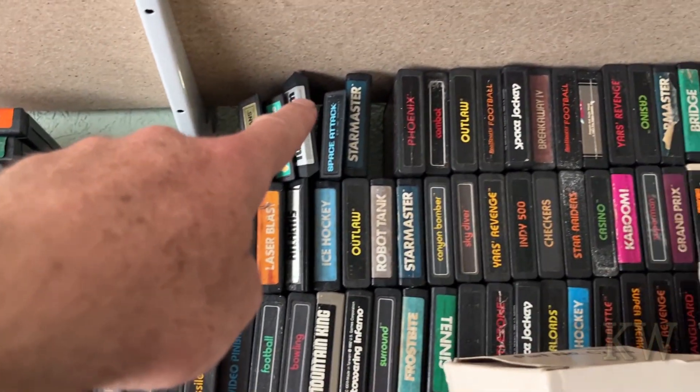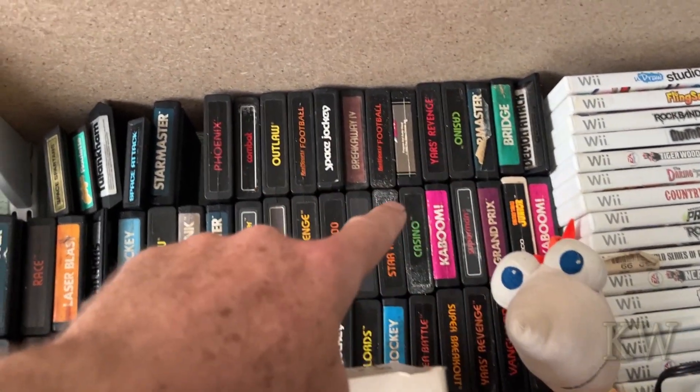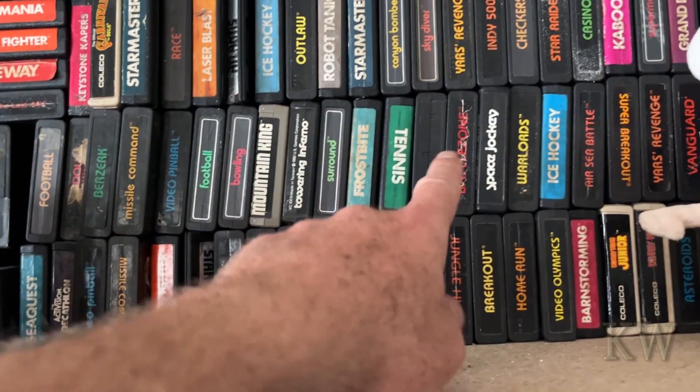I've picked up Ghostbusters, Missile Command, Freeway, Tennis, Star Master, Space Jockey, Breakthrough, and of course Bridge — everybody's favorite is Bridge. Towering Inferno is great too. I did pick out a bunch of games that I think you should get if you're going to get the new Atari 2600 Plus.